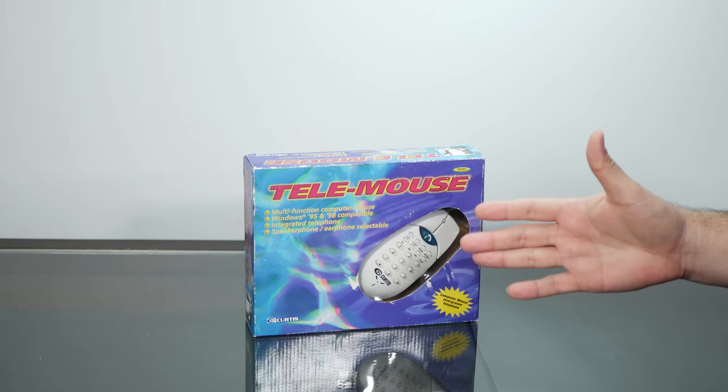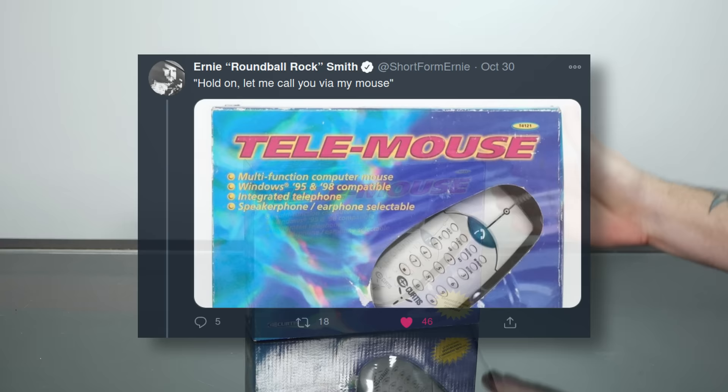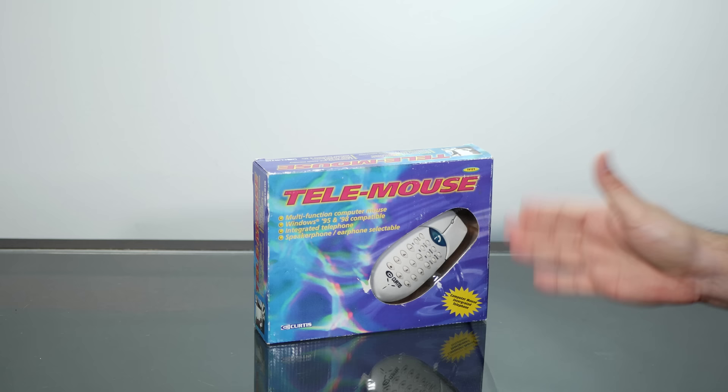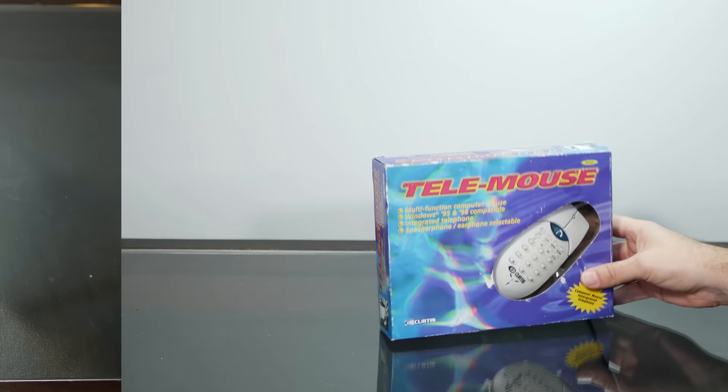If you'd like to learn more about the history of this mouse, as well as the atmosphere of anything-goes 90s innovation that spawned it, I'll put a link in the description to a Tedium article written by my friend Ernie, who is also the person who introduced me to this mouse. After he posted a picture of it to Twitter, I discovered there is an entire universe of these things on eBay, and I was able to score this still-sealed new-old-stock Curtis Telemouse. But as interesting as the history is, this is Action Retro, so let's answer the most important question of all: what was this thing like to actually use?